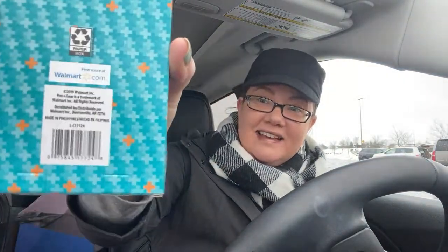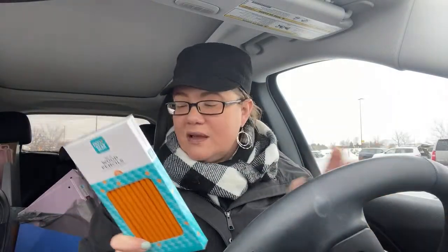Number two pencils, 24-count — these are 10 cents! They are Pen+Gear number two pencils, 24 count, 10 cents a pack. They had a ton of these. I met an amazing nursing student in here who was getting the index cards, the binders, the small plastic containers — getting supplies for school. It was so fun, I couldn't have been with a nicer person.